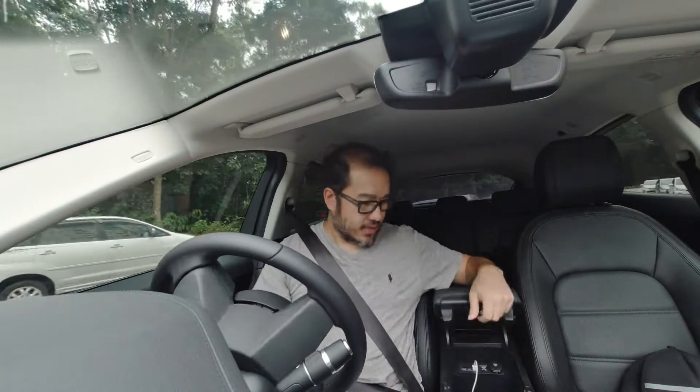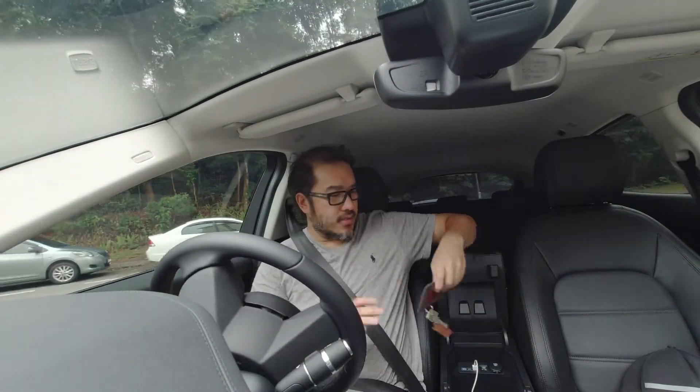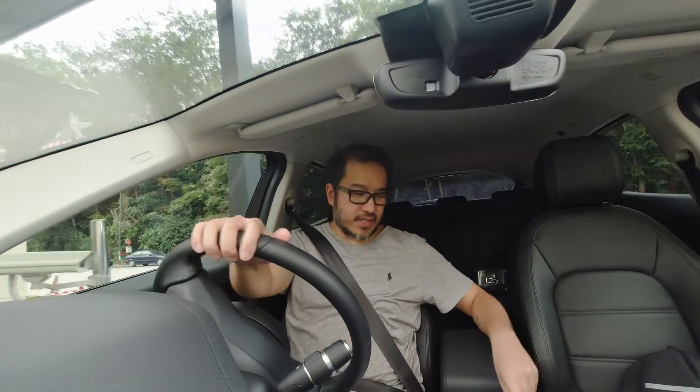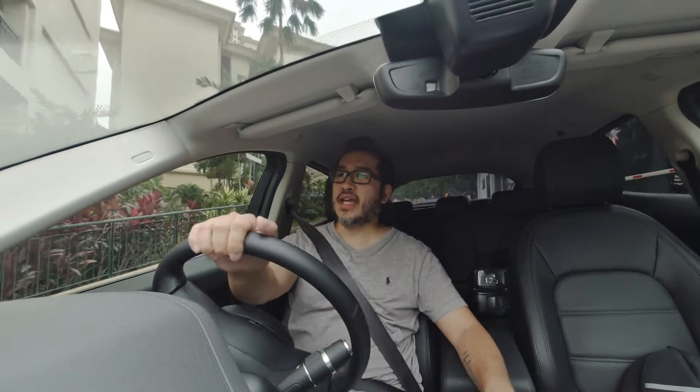Driving the car in sport mode, it behaves a little bit more aggressive. But actually it didn't really feel like there is a big difference than comfort mode. So to me I would want to have an entirely different behavior of the car when I am in sport mode.